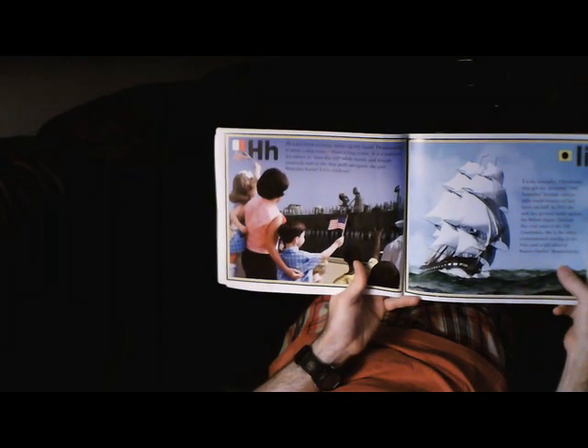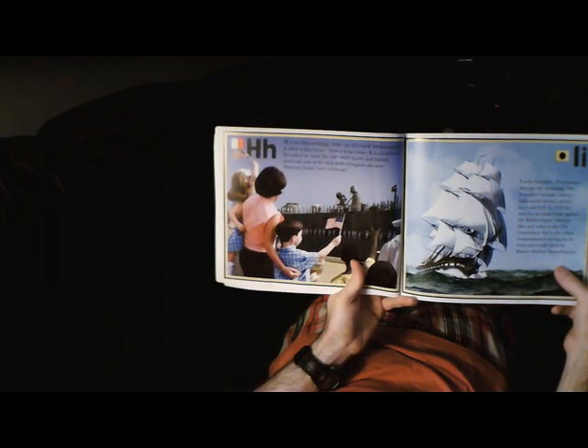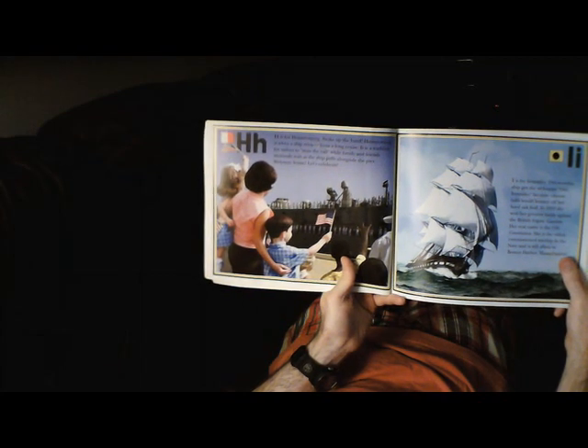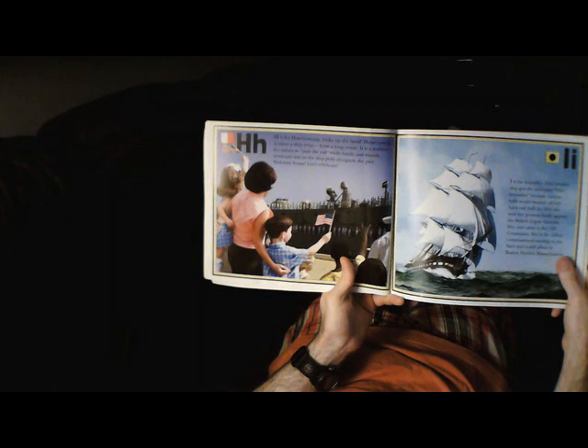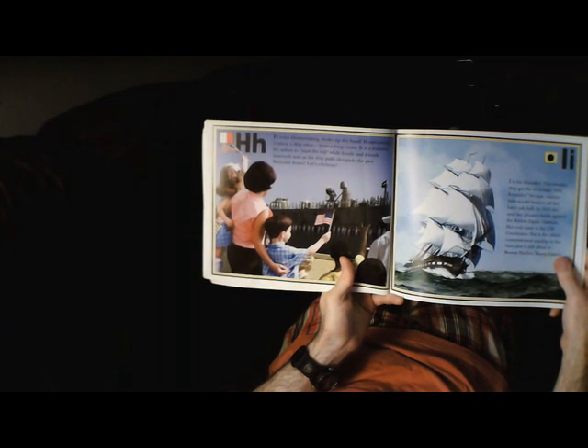H is for Homecoming. Strike up the band! Homecoming is when a ship returns from a long cruise. It is a tradition for sailors to man the rail while family and friends anxiously wait as the ship pulls alongside the pier. Welcome home — let's celebrate!